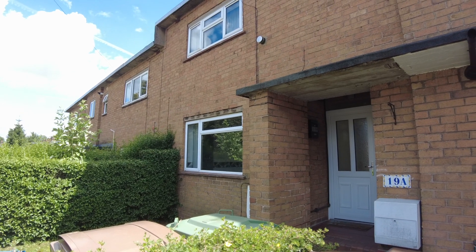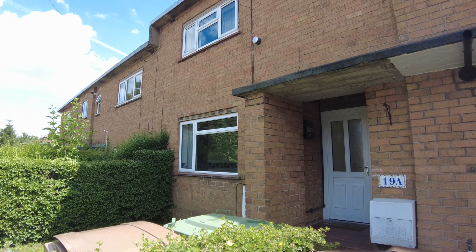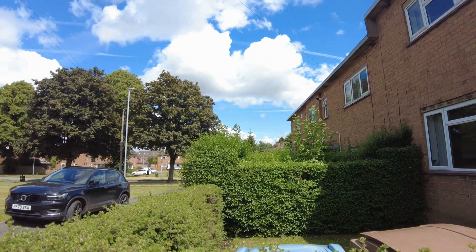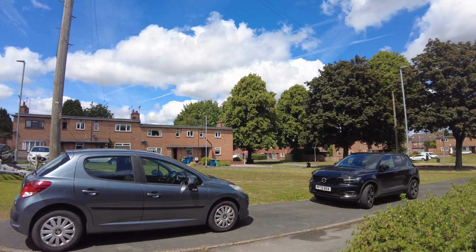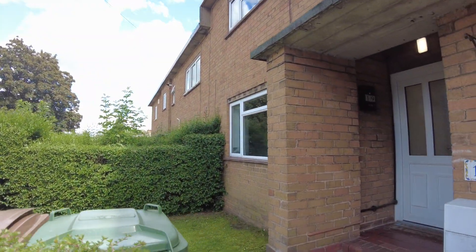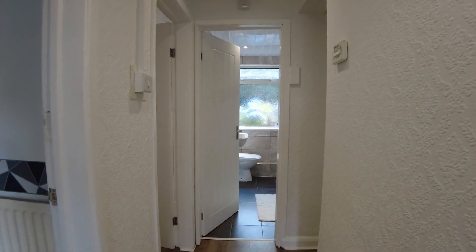Hi there, this is a Belvoir property video of a ground floor one bedroom flat, number 19 West Close in Stone. Lovely situation here and you've got the ability to park just off the road around West Close itself. Let's go in and have a look at the flat — been newly refurbished, fine little bits of work being done, so you will see one or two tools around. New PVC front door into the entrance hallway.